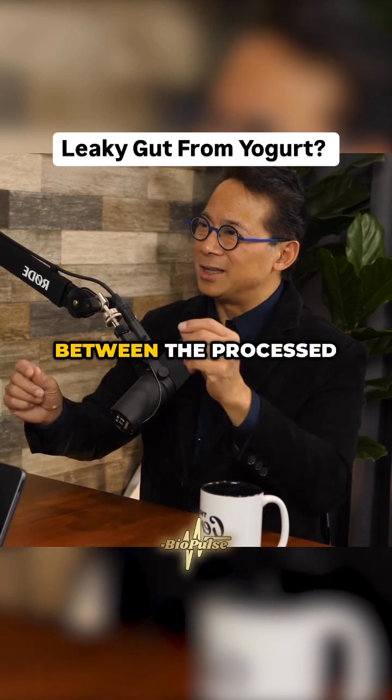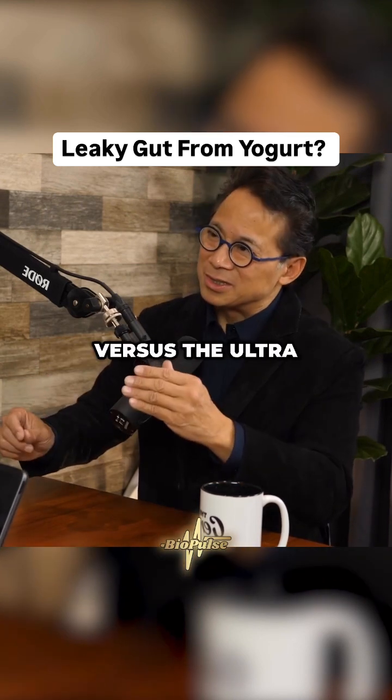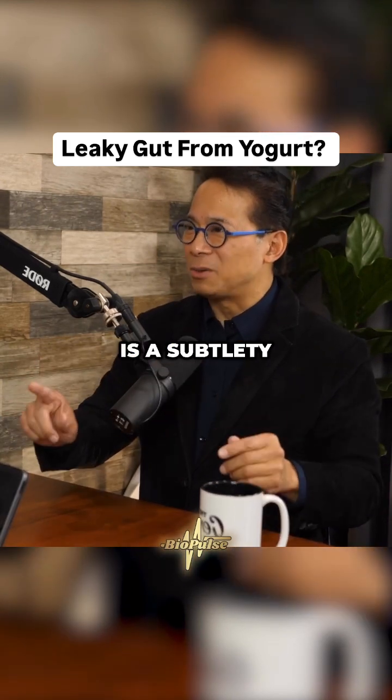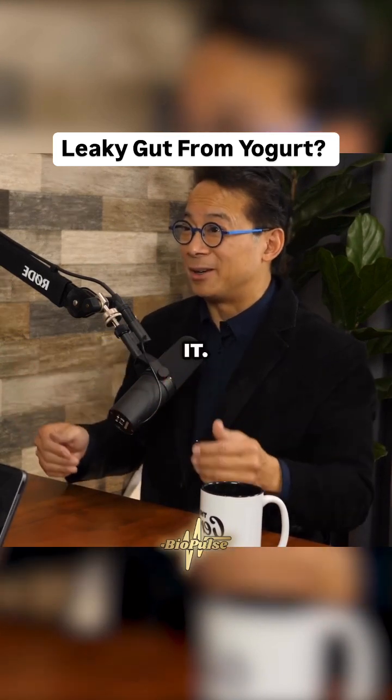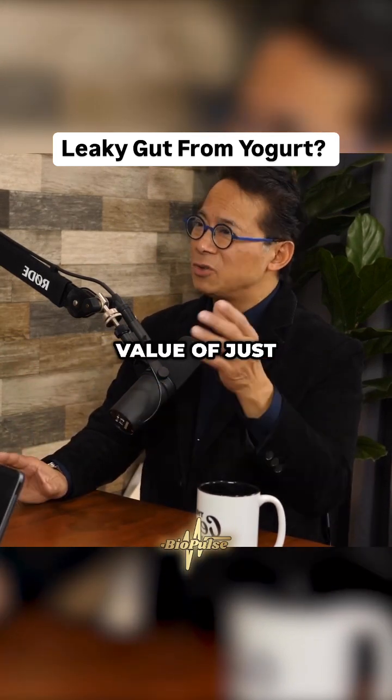Yogurt, even though it's a dairy product, is an example of a dairy product that's good for you, and it's been historically observed that way. The difference between the processed healthy type versus the ultra-processed type is a subtlety that's hard to think about unless you know about it. This is the value of just checking the ingredients.